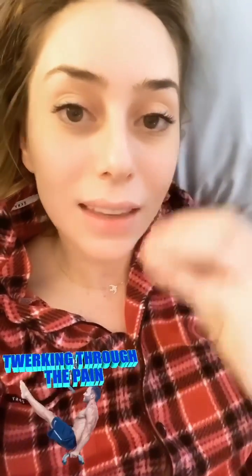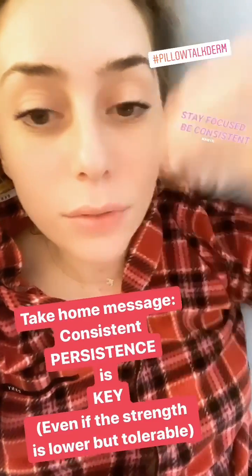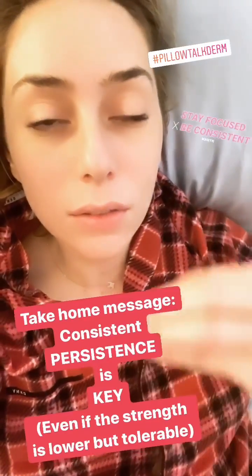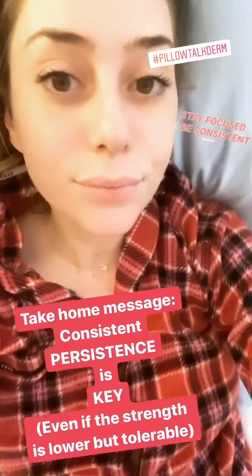The key is being consistent. It's not like going to the gym one time and expecting to suddenly have abs — it's about going to the gym every other day for the rest of your life. That's the only way your skin is going to remain healthy: use that retinol or Retin-A every single day, or at least two to three times a week, consistently.